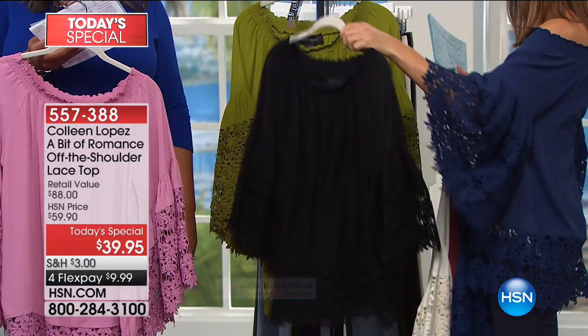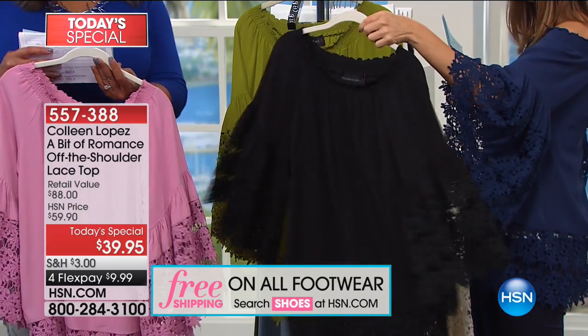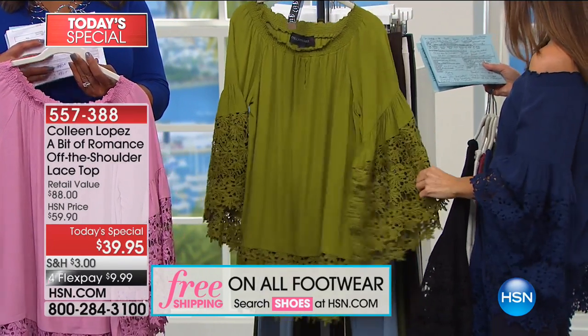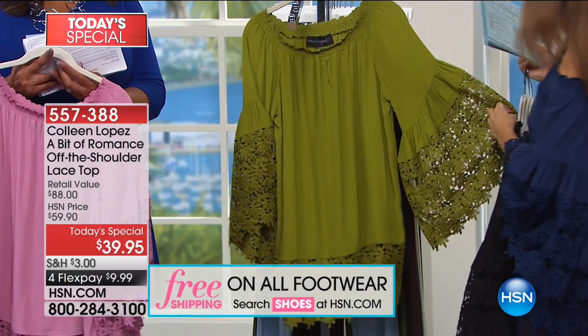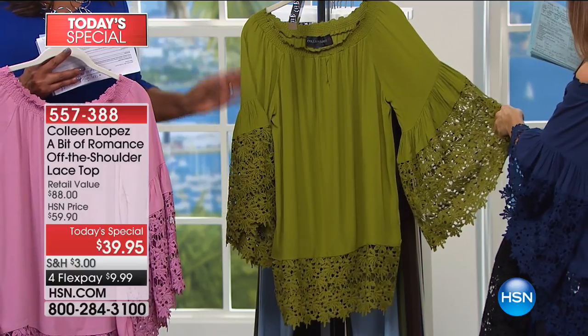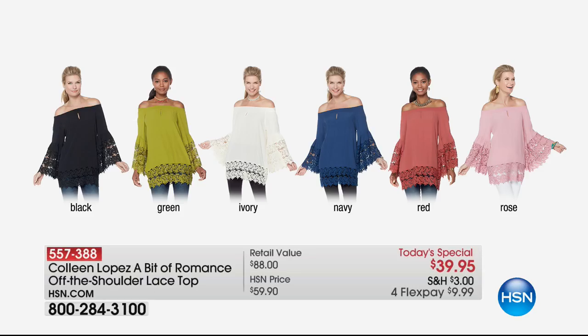Black was our number one bestseller when this launched at midnight Eastern time. If you don't have a great black top, this is it. And then this looks so cute on Valerie - the green, which is sort of a grass green, a little bit of an olive green, a cross between the two. Pick your color and let's talk sizing.